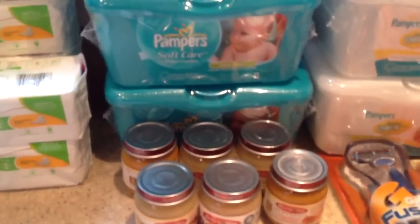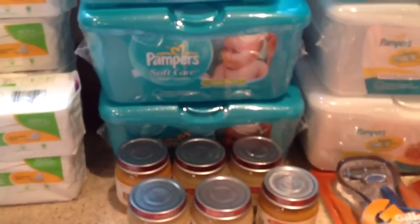Then I left there and went to Stop and Shop. I always hesitate — for some reason, ShopRite and Stop and Shop sound the same in my head.